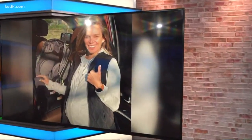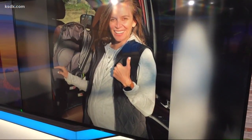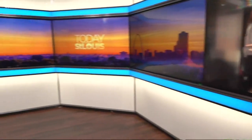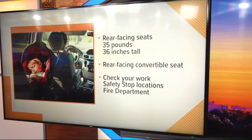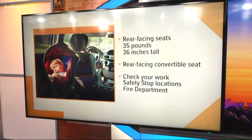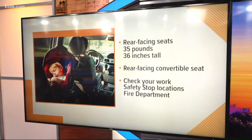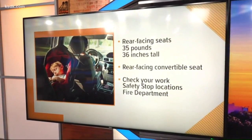We have installed our car seat, so that's just one more thing crossed off the list. Some important takeaways: children should remain in rear-facing car seats until they reach 35 pounds or 36 inches tall. There used to be an age limit, but kids weigh different weights at different ages, so you should really go by the weight and height. Once they grow out of the infant seat, it's recommended to switch to a rear-facing convertible seat.